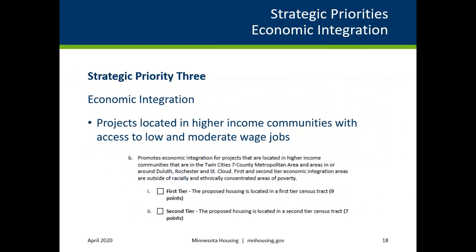Applicants must select and demonstrate eligibility for either Selection Criteria 3A-1B-I (first-tier) or Selection Criteria 3A-1B-II (second-tier) to meet this threshold. The slide indicates what this selection criterion looks like on the self-scoring worksheet. The geographic location will be verified by Minnesota Housing Staff, which means applicants do not need to submit supporting documentation. For scattered site projects, at least 51% of the total units must meet the threshold.